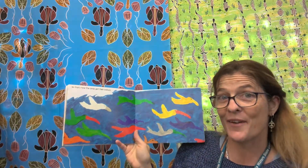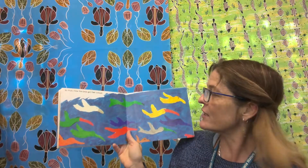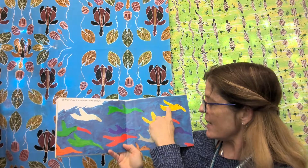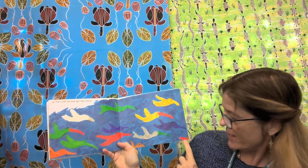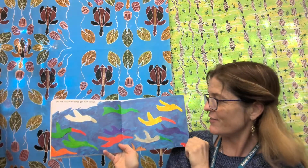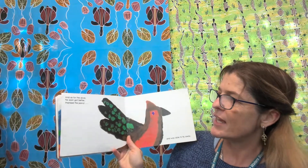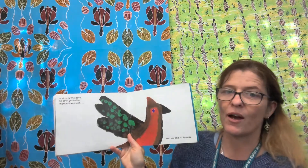So that's how the birds got their colours. How many birds can you see on this page? One, two, three, four, five, six, seven, eight, nine, ten, eleven, twelve — and there's one here, a little feather — thirteen birds! Great drawing. They did well to fit so many birds on the page. And as for the dove, he soon got better, thanked the parrot, and was able to fly away.